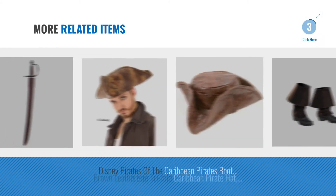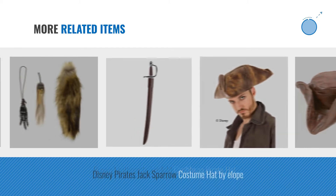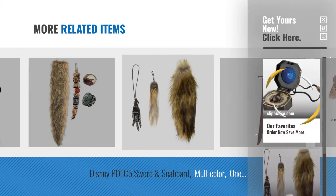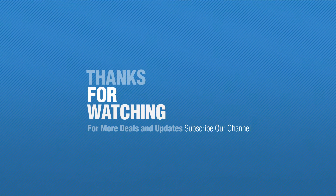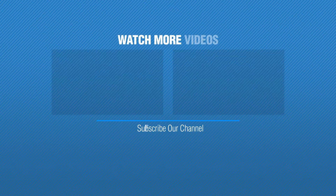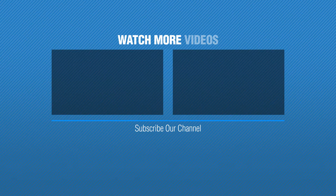For more great related products, full details and online deals, just click this circle. Thanks for watching this collection — if you like it, subscribe to our channel. See you soon, guys. Thank you.